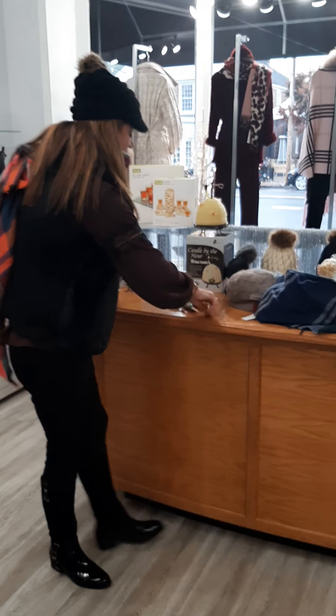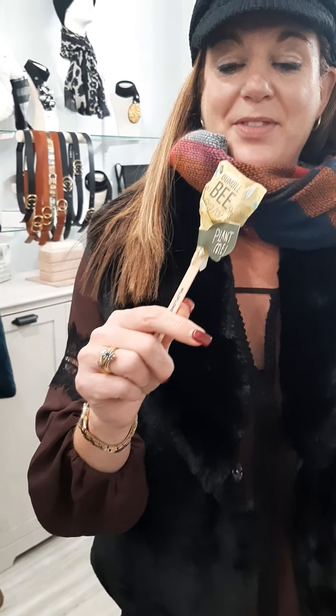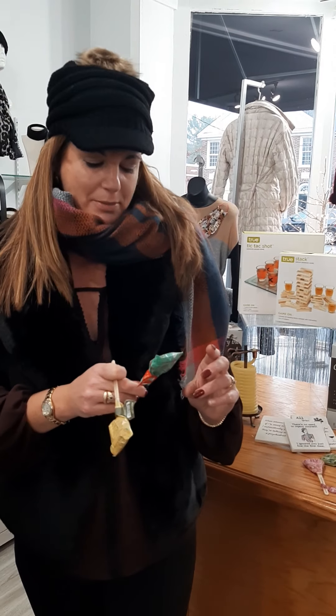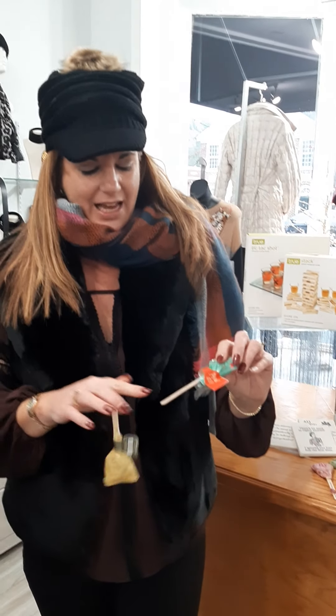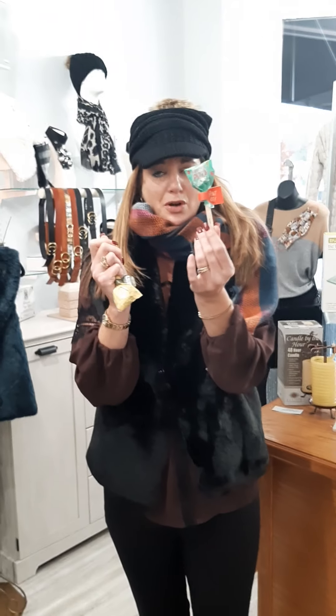And then these just came in yesterday — these are a really cool new item. They're $8, great little stocking stuffer, and these are actually fun for kids too. All they have to do is put in a pot of dirt and it'll grow. Some attract hummingbirds. This one's called Mamma Mia Pizza and it tells you what to plant: basil, tomato, fennel. So cute.